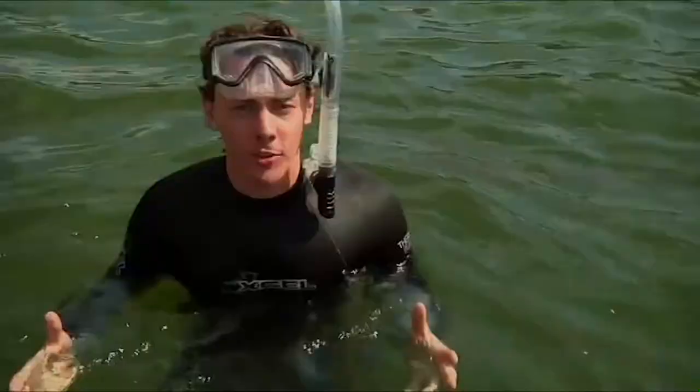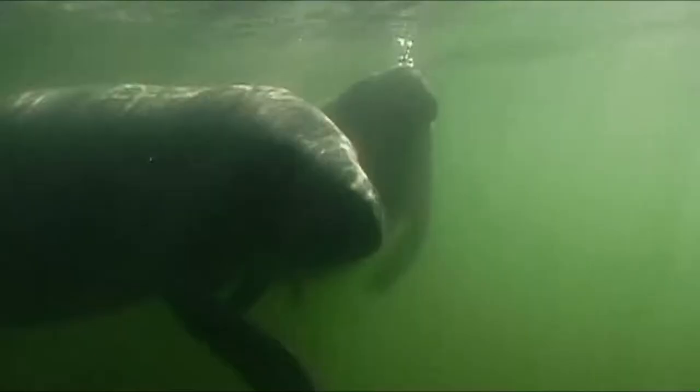And just like meadows on land, where you can see cows grazing, here you can see sea cows — the Florida manatee.